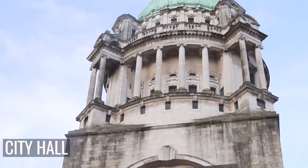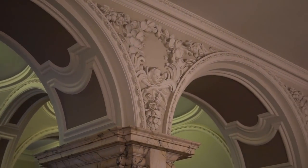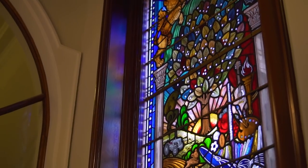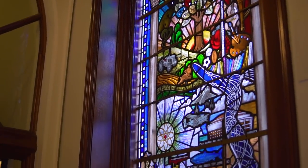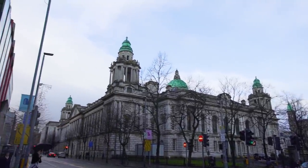Speaking of sights, the City Hall is a stunning building to explore. With marble pillars, beautiful clay work and colourful stained glass windows all around, you can pop in for a quick look or take one of the regular tours around the building. If you have some free time on your hands, that might be something to consider.